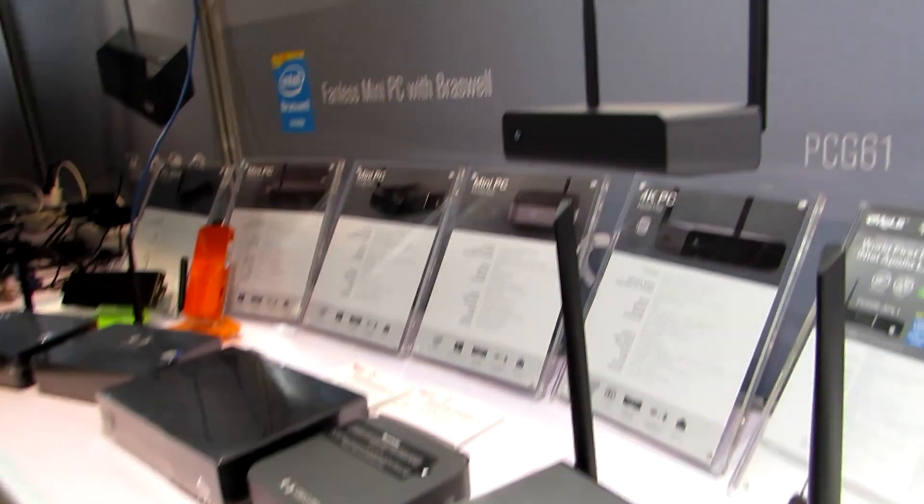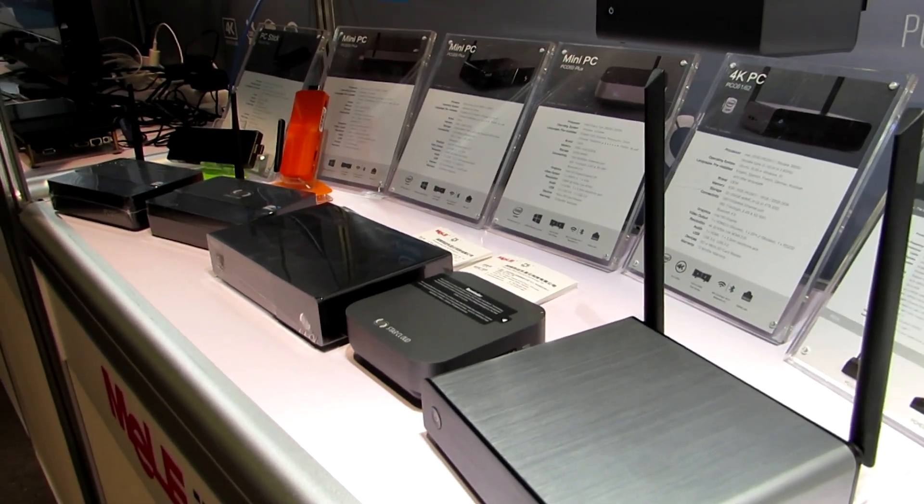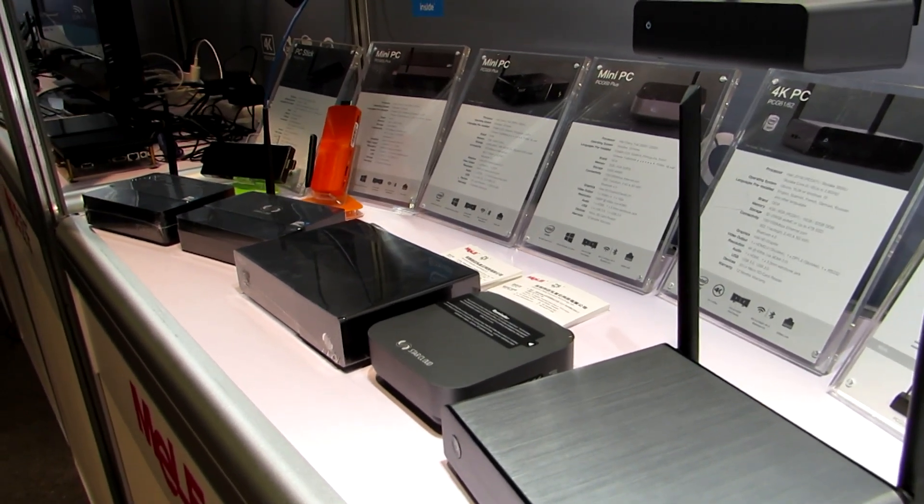This is Brad Linder with Liliputing taking a look at some of these tiny desktop computers that should run silently.